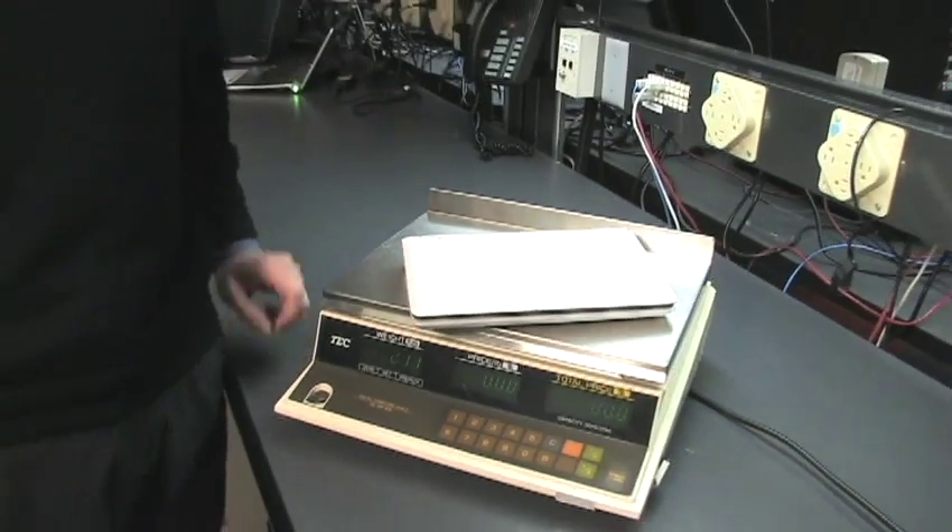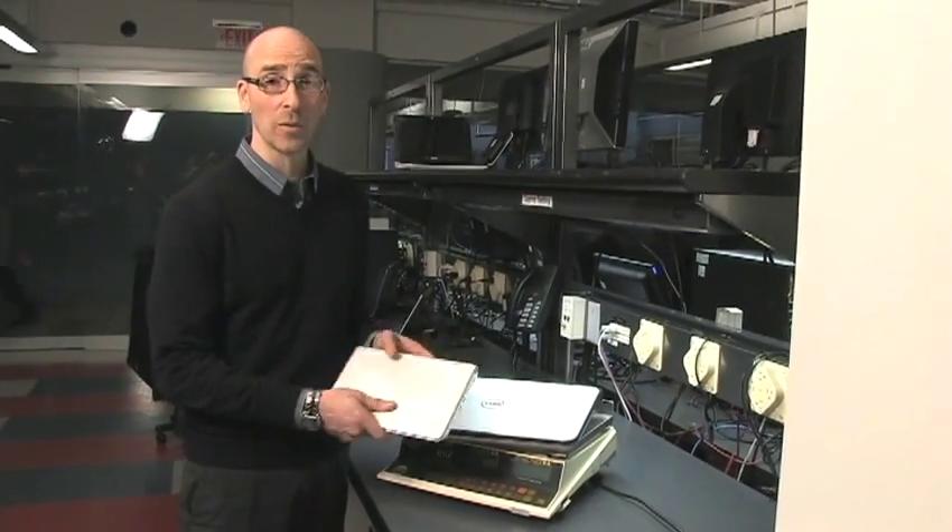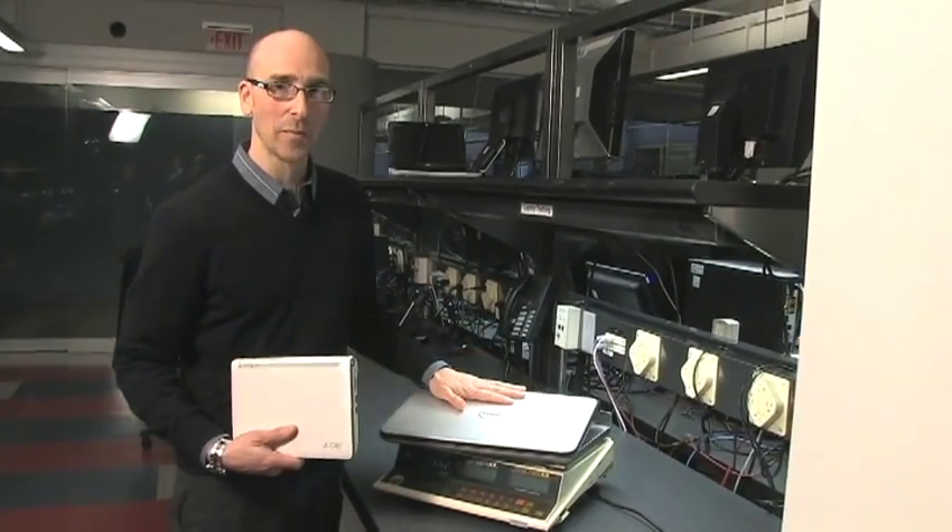Let's talk portability. Laptops range from two pounds to eight. Some are built for the road and some are built for the desktop.